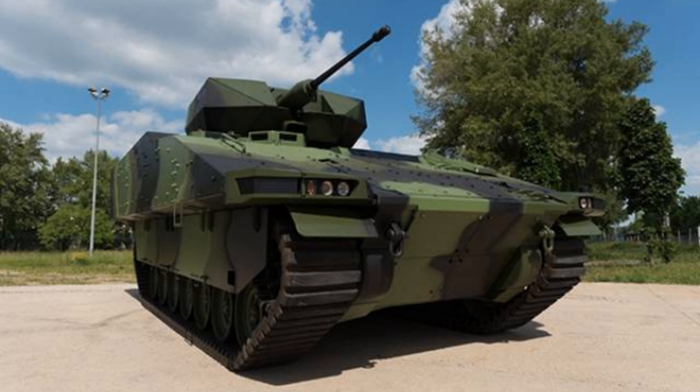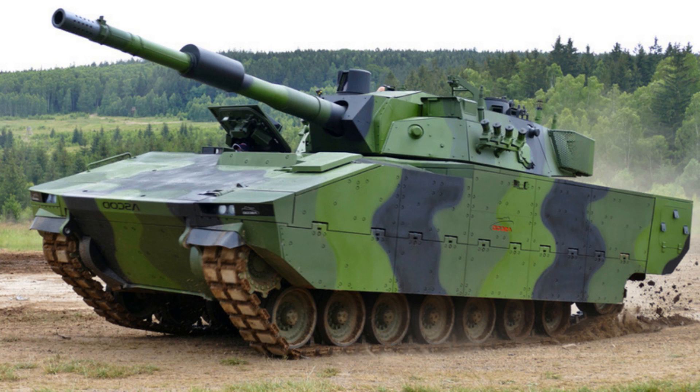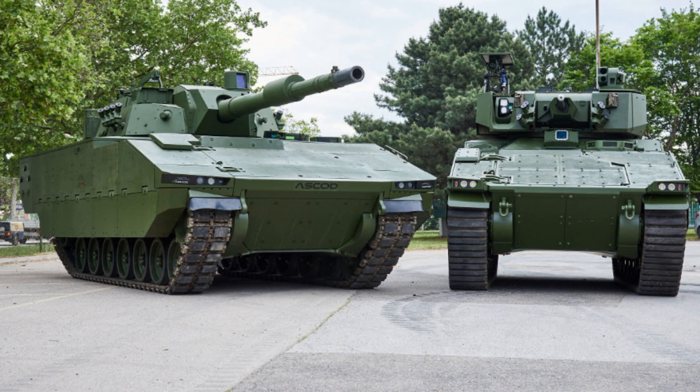The Ascot offers maximum performance on any terrain due to the balanced combination of the power pack and running gear configuration. It can run at a maximum speed of 70 km/h with a maximum cruising range of 500 km. It can negotiate gradients up to 60%, a side slope of 40%, a fording depth of 1.5 m, a pivoting diameter of 8.5 m, a vertical obstacle up to 1 m, and can cross a trench of 2.5 m maximum.